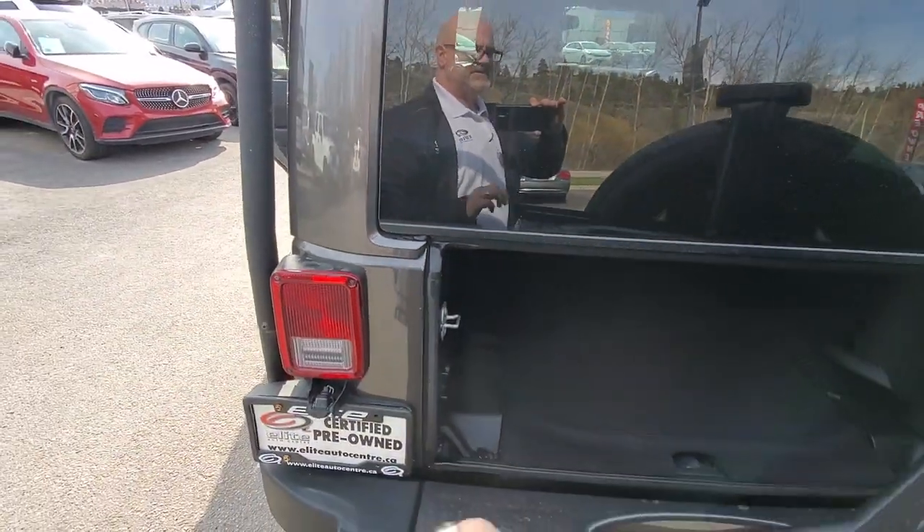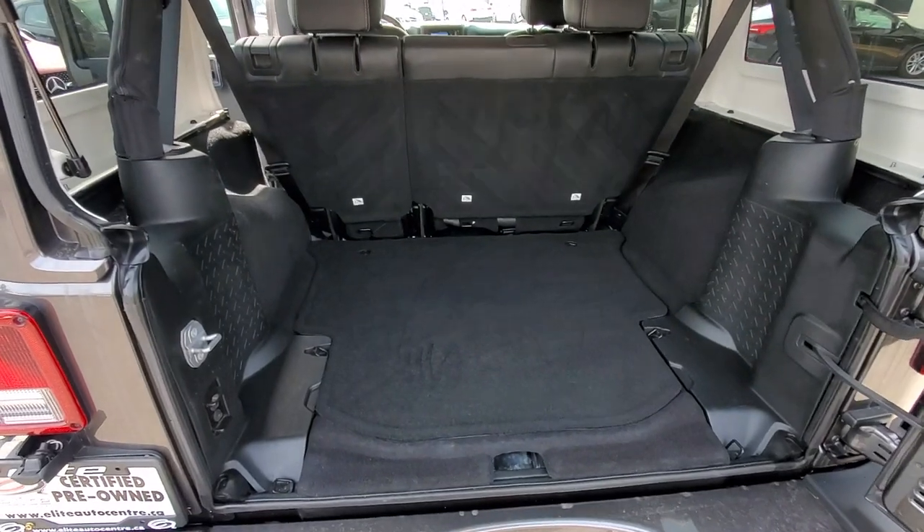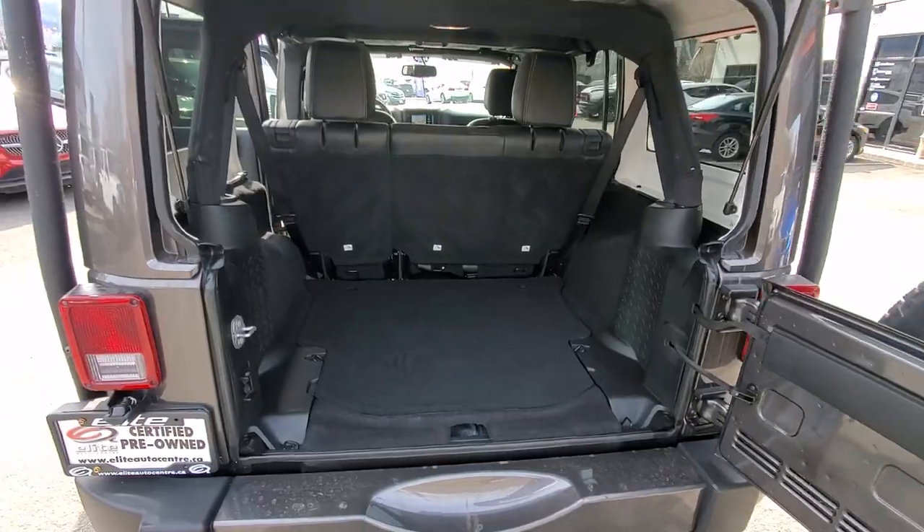We do safety inspect all of our vehicles here at Elite Auto Center. This one has been safety inspected and is certified, meaning a customer can purchase an extended warranty for that added peace of mind if they like.